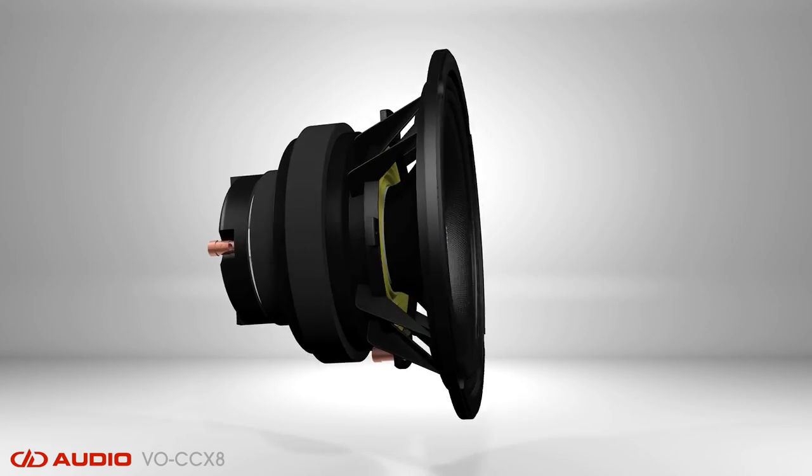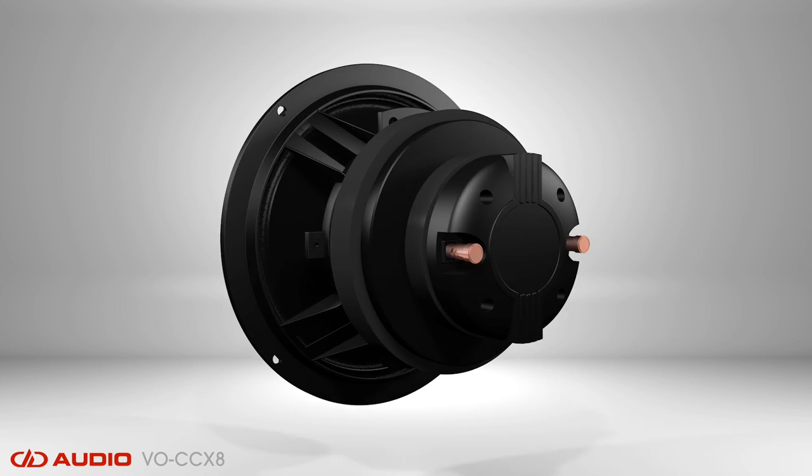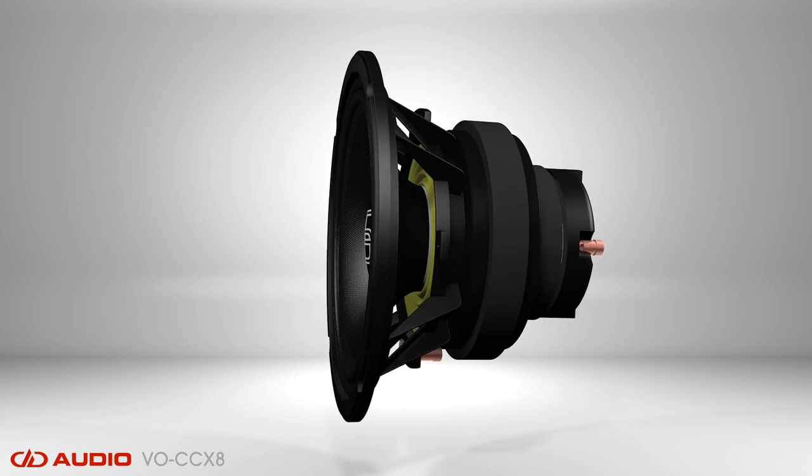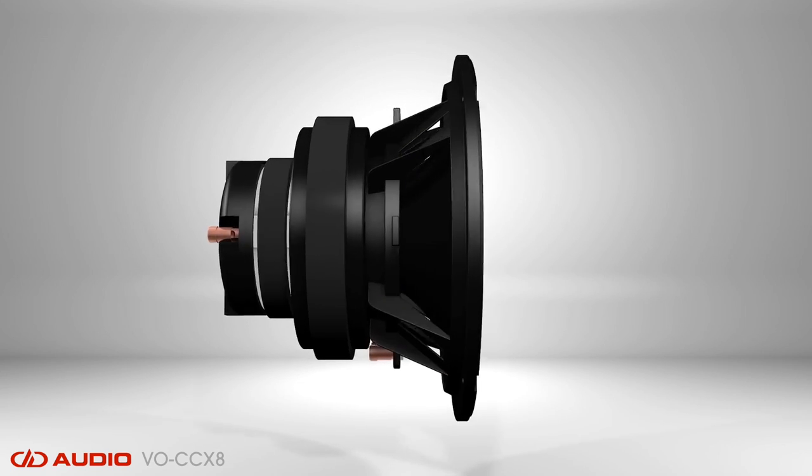The VO CCX8 concentric coaxial system is the latest addition to the VO series of hybrid PA drivers, and it's possibly the most versatile speaker we've ever manufactured, making it the perfect solution for a myriad of audio applications.